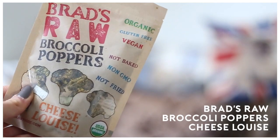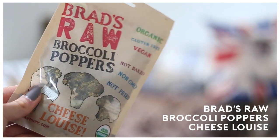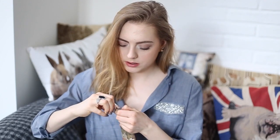The first thing I'll be trying is Brad's Raw Broccoli Poppers — it's got broccolis, chickpeas, sunflower seeds, etc. Let's open this up. Okay, that smells delicious — if you know the spice called Vegeta, it smells very similar to that. Mmm, this is really good. The smell is kind of better than the taste but I still really like this.